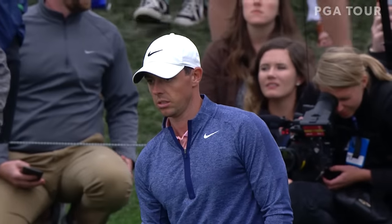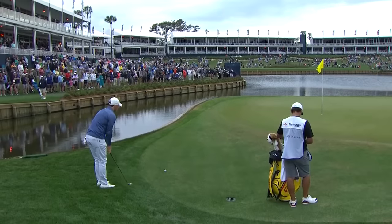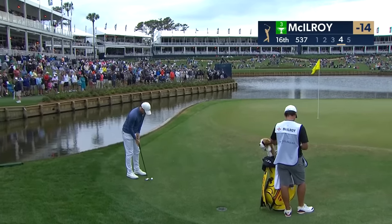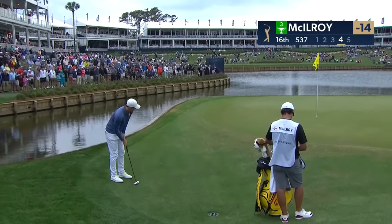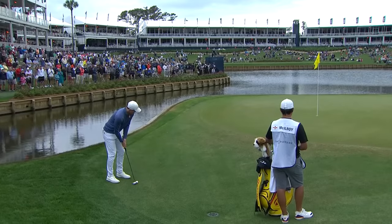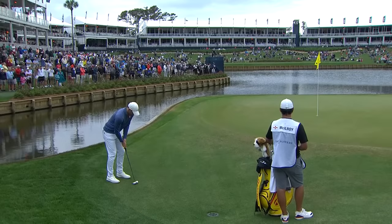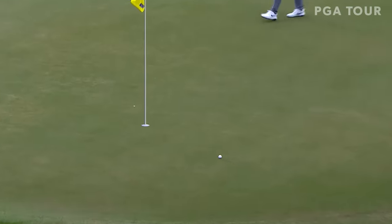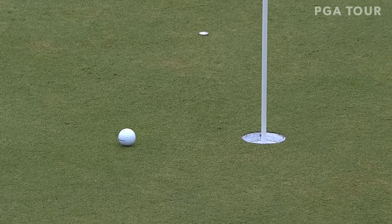Rory can still actually make birdie here — he's taking his relief under stroke penalty. And now putting up the hill here through the fringe, probably no more than 25 feet from the hole or so. It is possible. He's out for five — not a disaster.